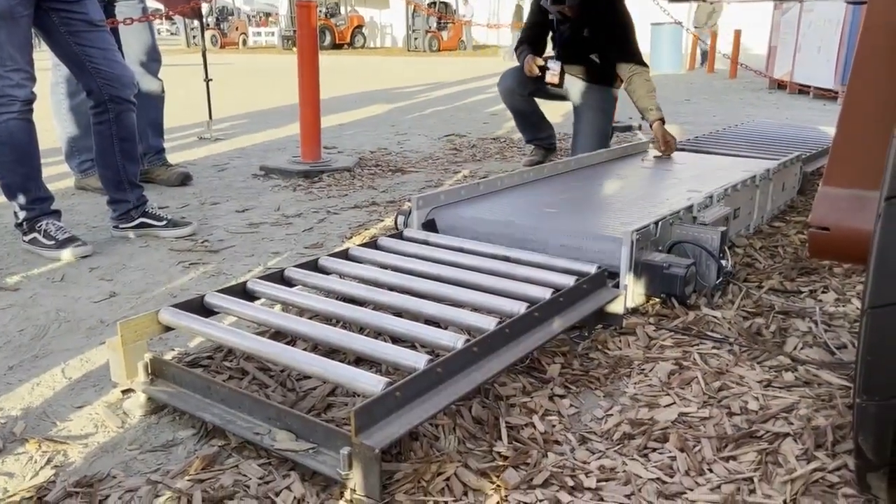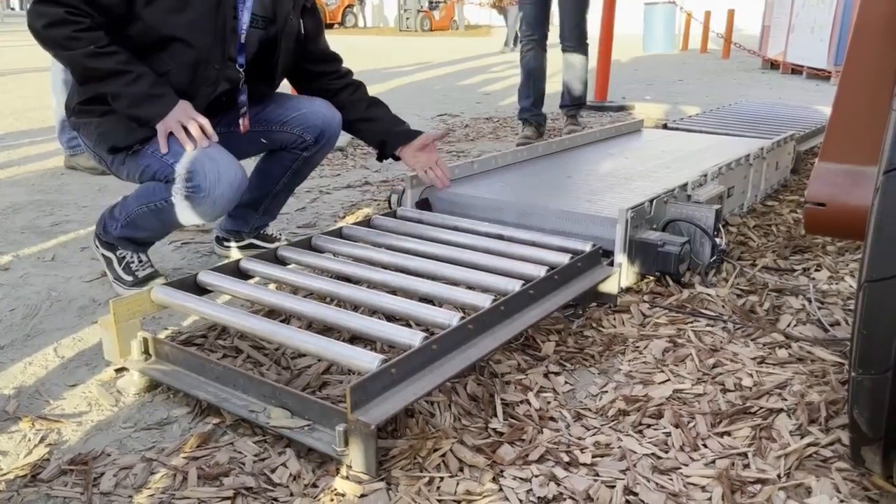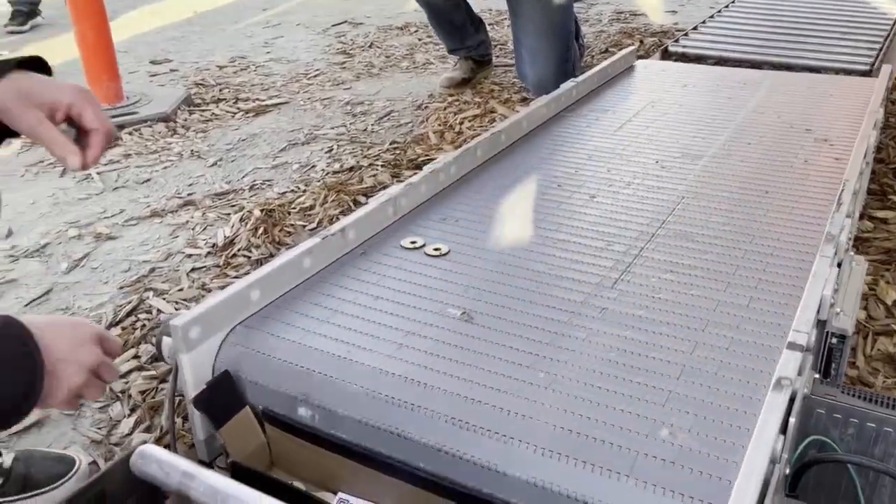Growers who use Carbon Robotics implements are seeing up to 80% savings in weed management costs, with a break-even period of one to three years.